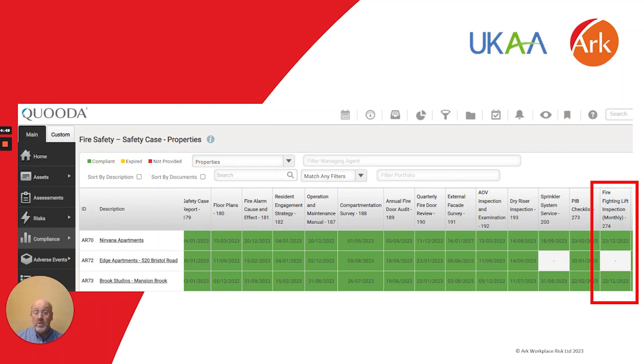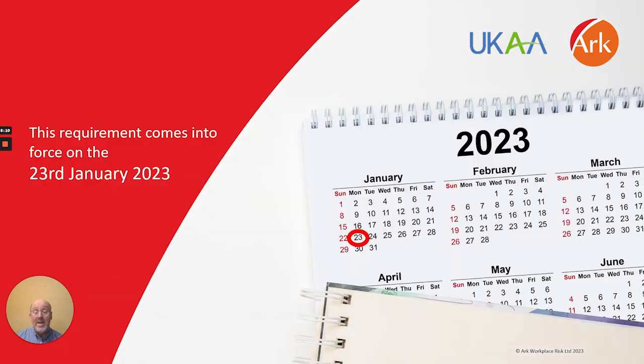Our tip would be to ensure that this process is included within your building's safety management system. Some management systems, such as CUDA, allow you to set automated workflows to ensure that the checks are undertaken and that all required actions and tasks can be monitored, controlled and, where necessary, reported. Just to reiterate, this requirement comes into force on the 23rd of January 2023.